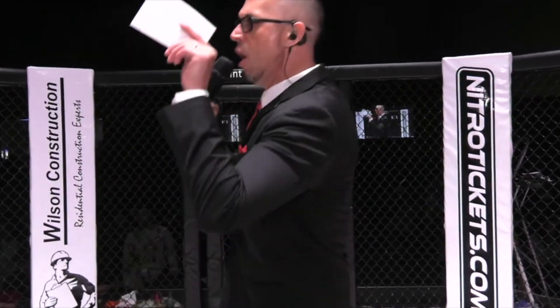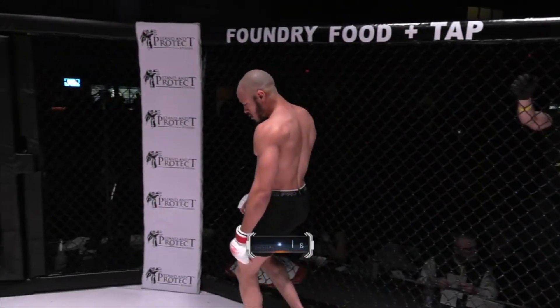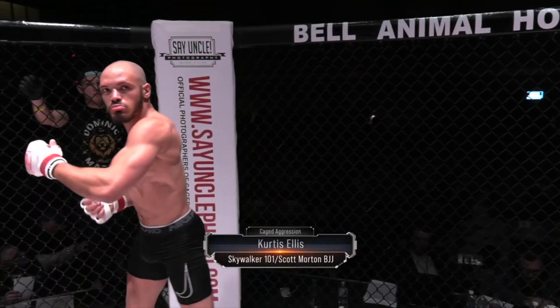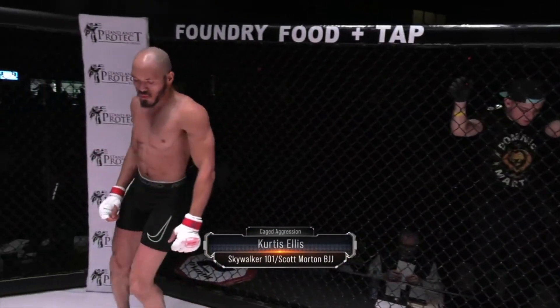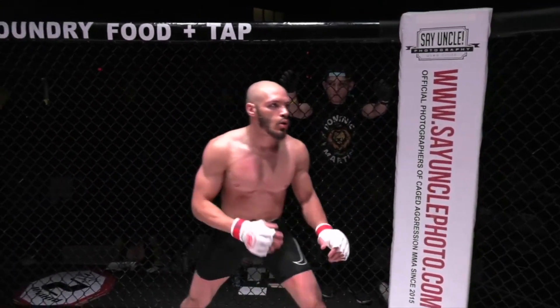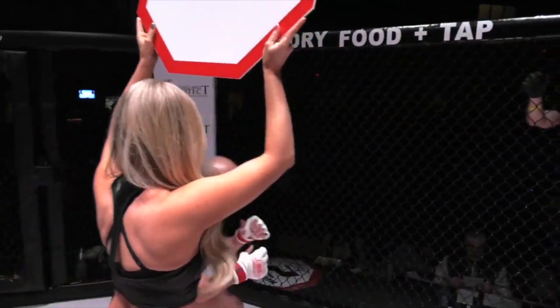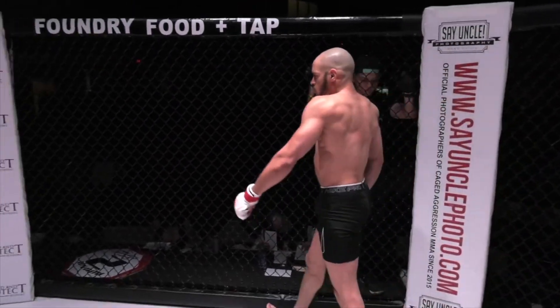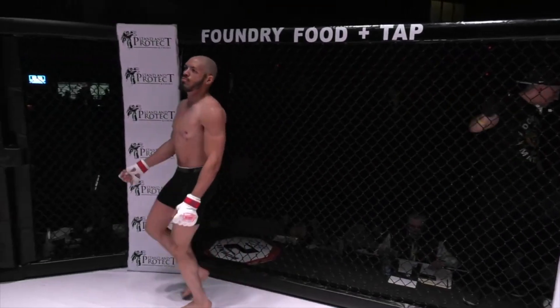Introducing first, fighting out of the red corner. He stands five feet eleven inches tall and weighed in at 145 pounds. He trains at Skywalker 101 Boxing and Scott Morton BJJ, and is sponsored by Astronaut Music Group, Last Laugh Apparel, Zalani Apparel, and Miss D's Favorites Catering Service.